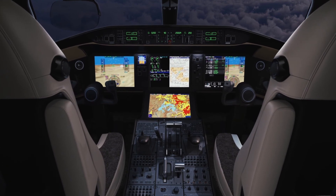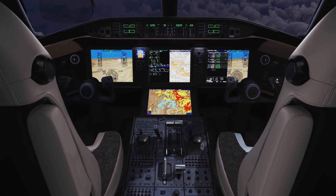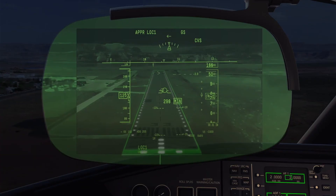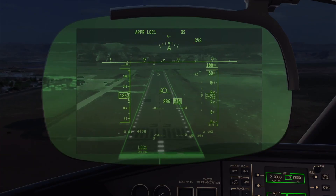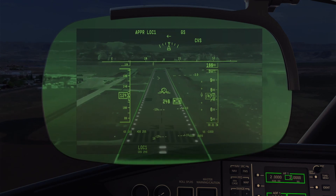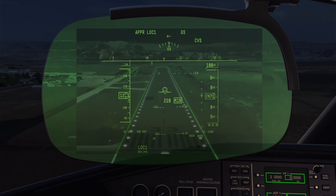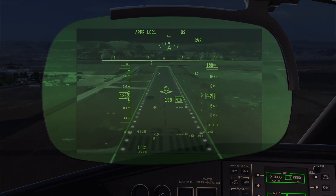Another notable feature of the new aircraft is the Rockwell Collins Fusion Powered Vision Flight Deck Combined Vision System Head-Up Display. The new Global 6500 and 5500 are the business aviation launch application of the Rockwell Collins Combined Vision System, which merges infrared enhanced vision and synthetic vision system imagery into a single conformal view.